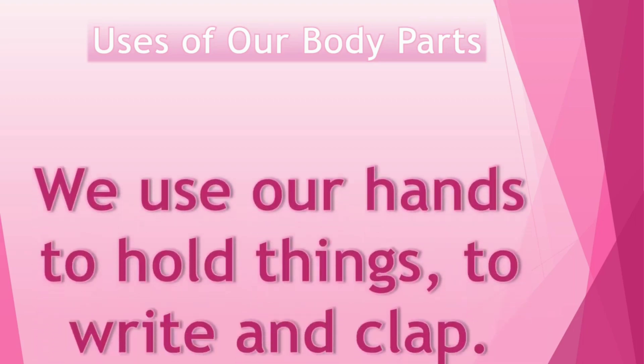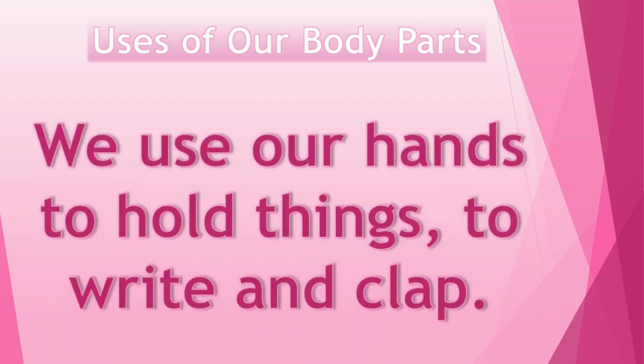Now we will learn uses of our body parts. We use our hands to hold things, to write and clap.